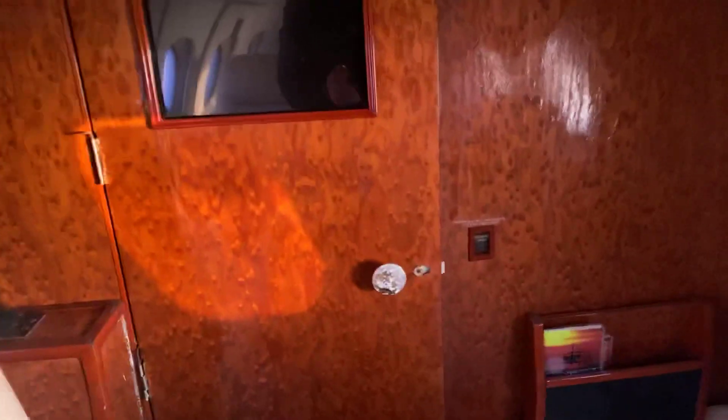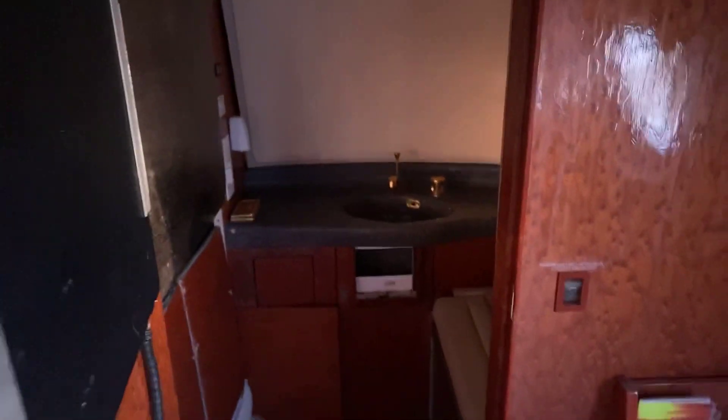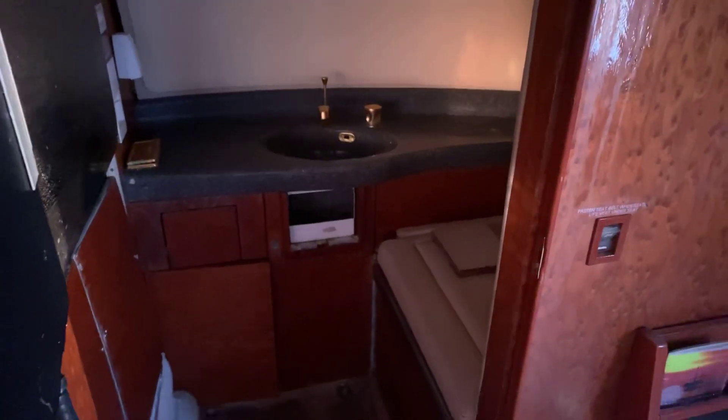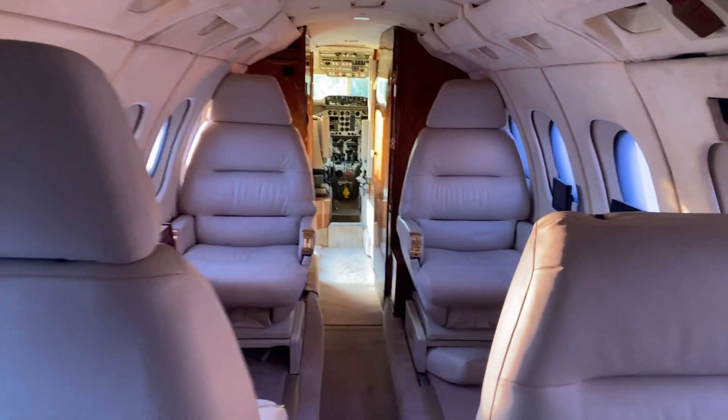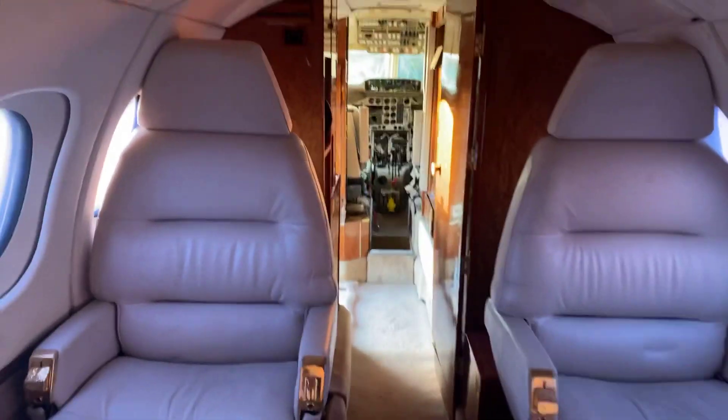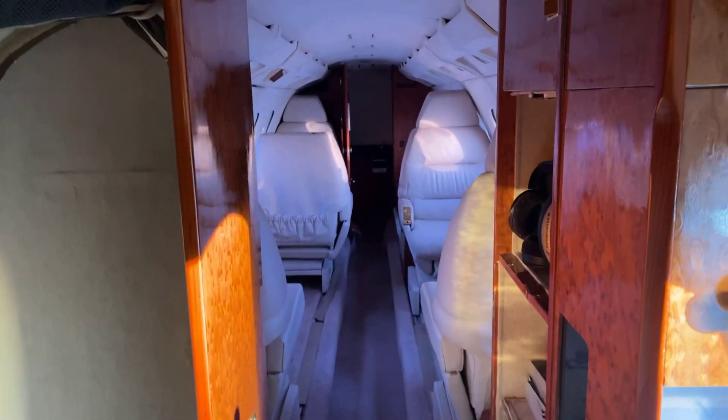And back here we've got the bathroom. So it's a 1980 Hawker British Aerospace jet. Now going from the back forward, coming up here — this is what she looks like. Quite something. First time I've sold one of these. Happy bidding, guys. Thank you for watching.